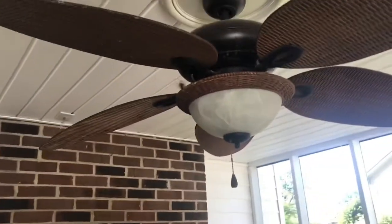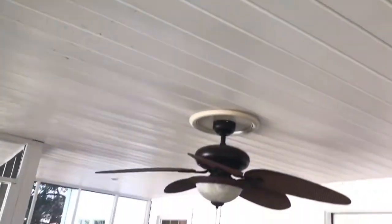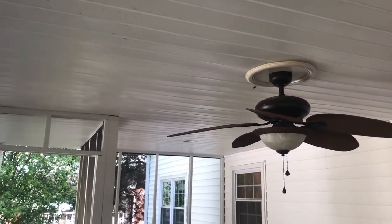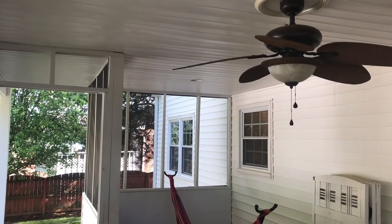So we had one bird go out and now we have one carpenter bee come in — trading one flying creature for another. I'll leave the door open for a few minutes while I go make dinner. Hopefully the carpenter bee will disappear.